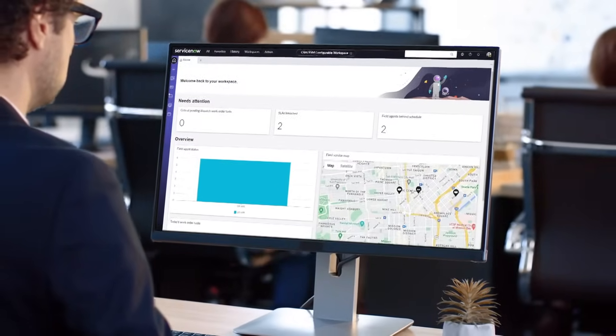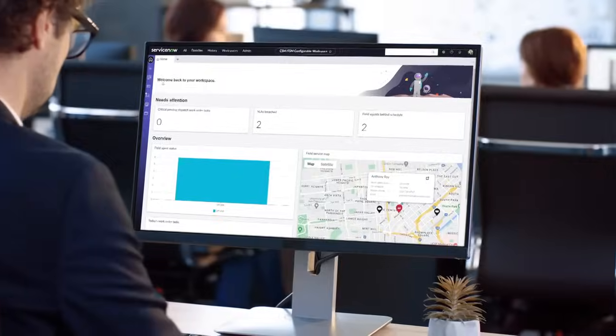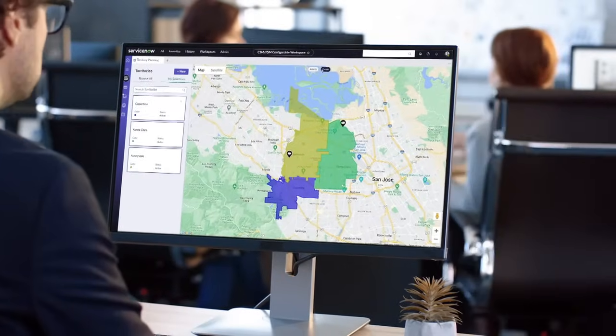With ServiceNow, I can know right now what's going on. We can respond to situations as they occur and get better information more rapidly. And that has a huge impact on our business.